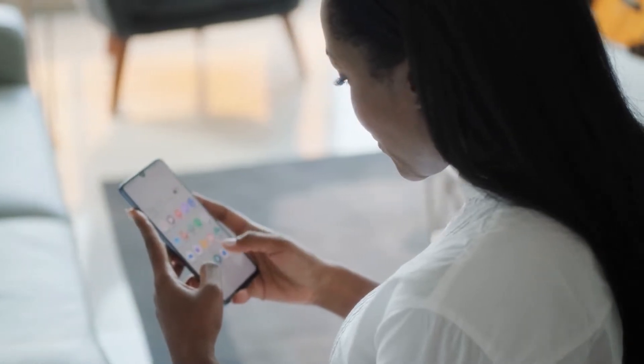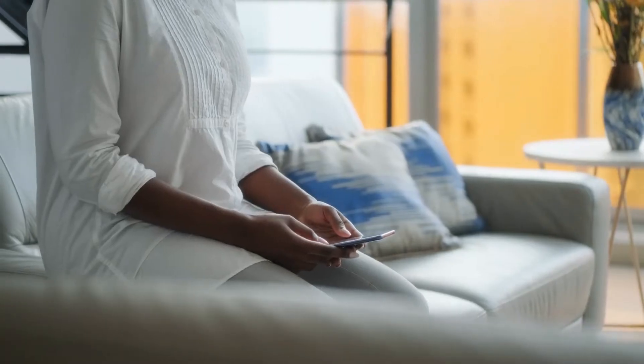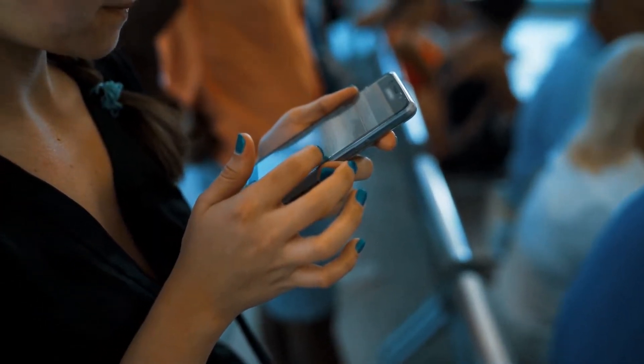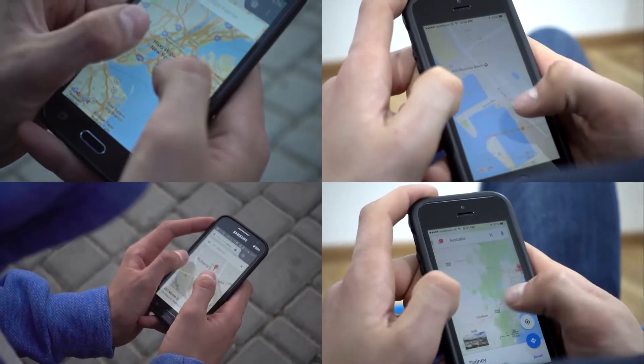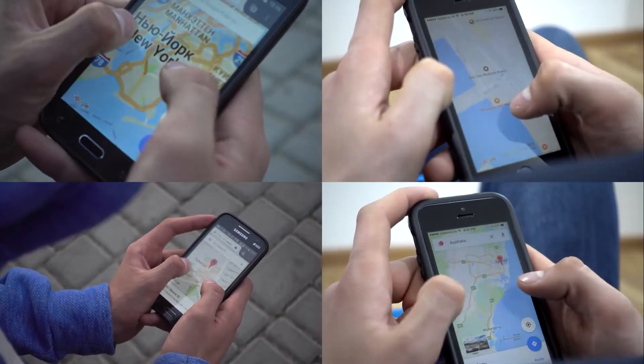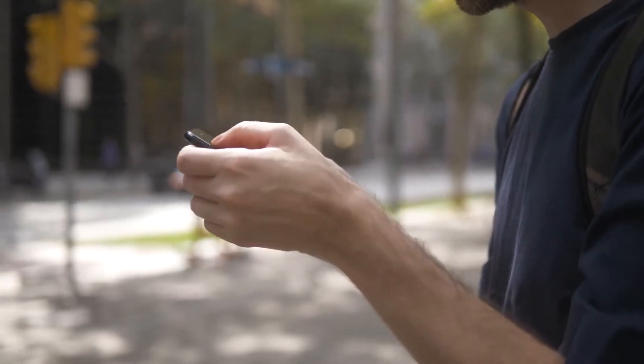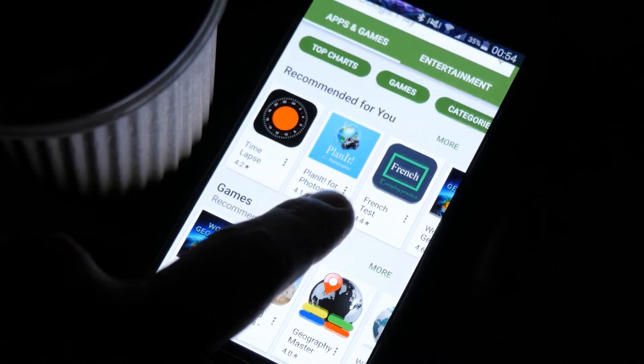When a smartphone like the Google Pixel 7 can no longer receive phone calls, it can be due to a minor network problem, or there's a glitch in the system that prevents incoming calls from being received. While calling issues in Android aren't really that serious, sometimes they can be pretty annoying especially if you're waiting for someone to call you or are about to make an emergency call.